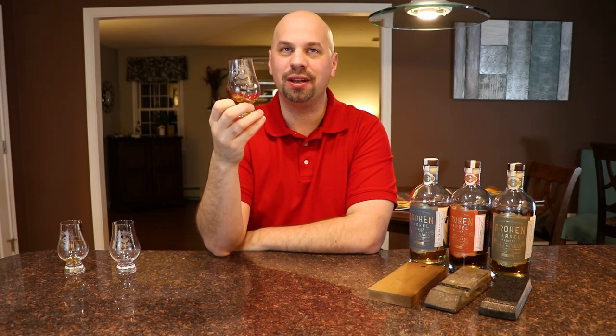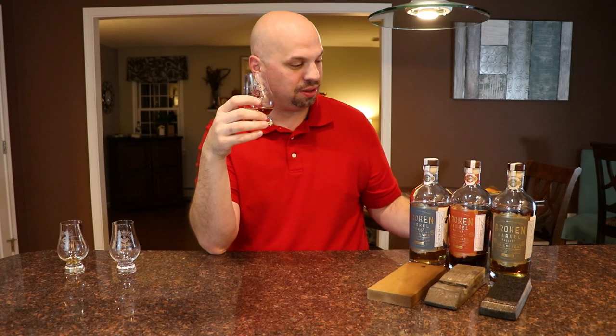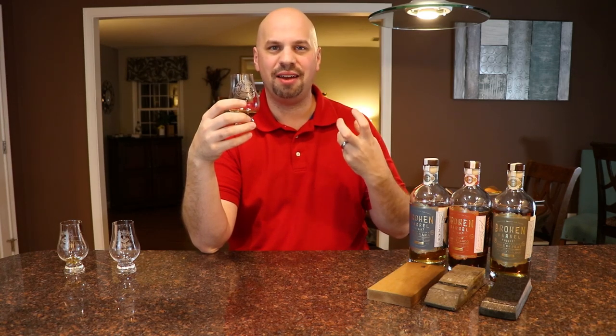Vastly different than the Mizunara — I'll give it that. And knowing I'm going into the Peat next, it's going to get even crazier. This one has almost like a red apple mixed with some raisins. There's also something like coriander, which is strange, and a little bit of clove. Very unusual for a sherry whiskey — the taste here is much different than you'd assume from a sherry. If you're a fan of sherry, this is going to be different than you're expecting. It's got a viscosity that reminds me of caramel, but it doesn't taste like caramel — more like a simple syrup, a real heftiness to the body.